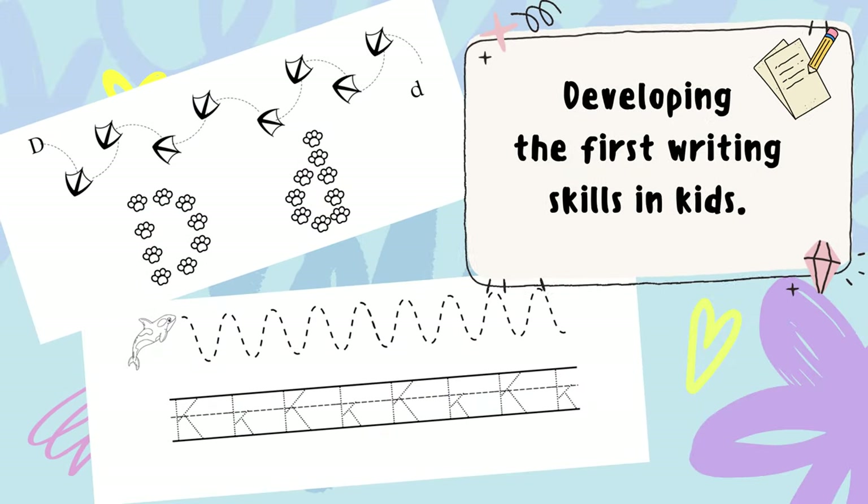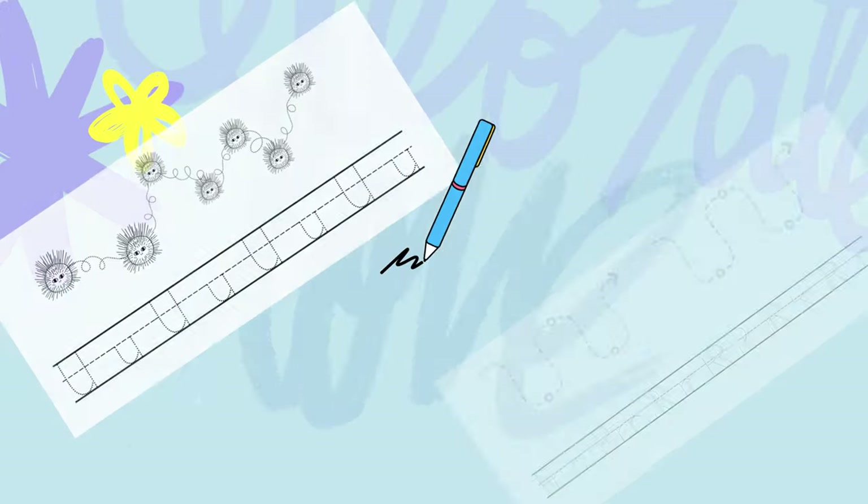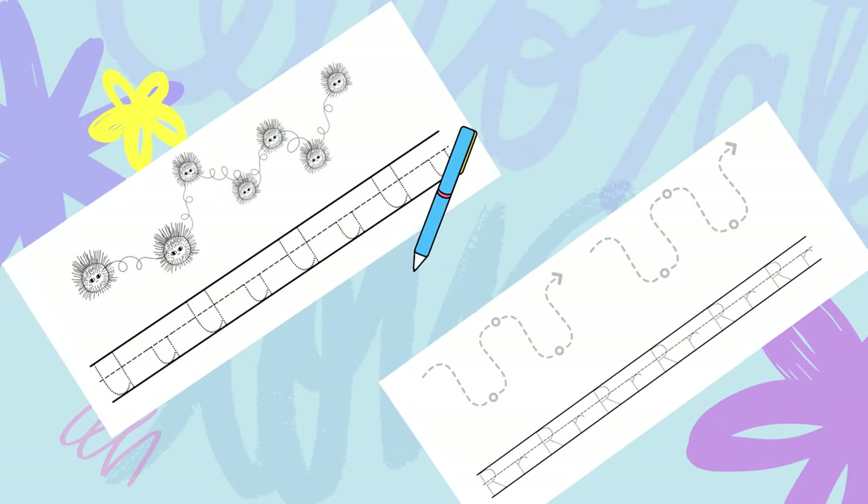With this book, children have the opportunity to make their first steps in writing. There are many activities to practice their writing skills.